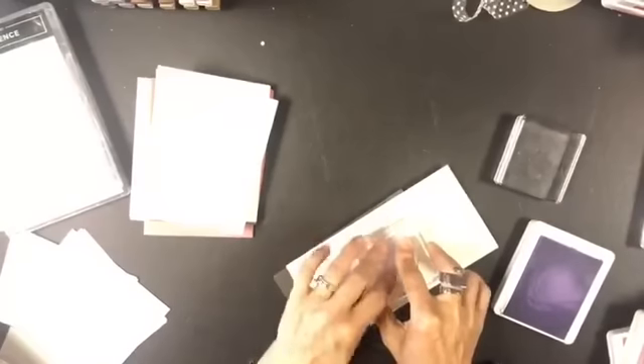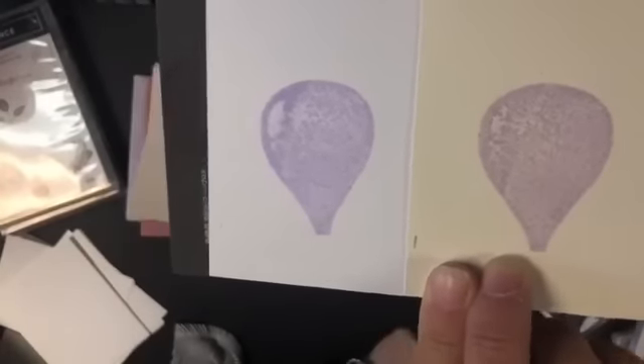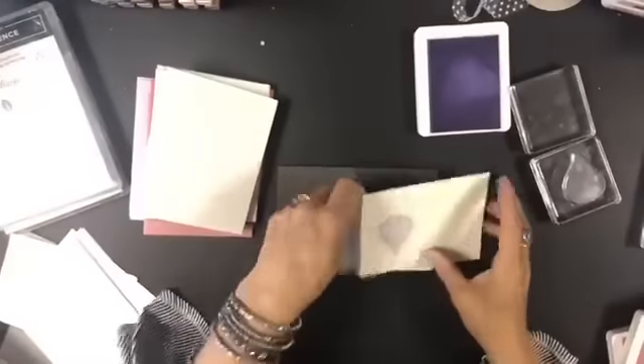Photopolymer stamps get a better contact with paper when you use a paper piercing mat. Let's stamp that — here you go. I'll pull in a piece of vanilla right beside it and hold them up for you. I'm sorry about the light; we have really crazy weather today — one moment bright, the next dark and overcast. But can you see the difference in how the color looks between vanilla and white? Just an example by stamping them side by side.